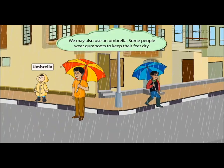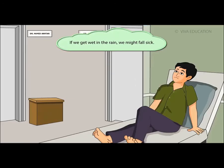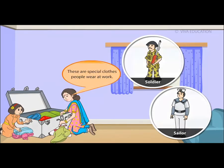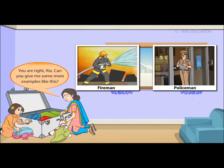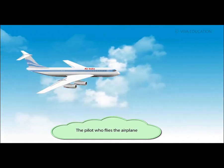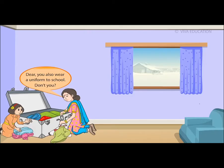We may also use an umbrella, and some people wear gum boots to keep their feet dry. If we get wet in the rain we might fall sick. Mom explains that people who do the same kind of work wear uniforms — special clothes worn at work. Examples include firemen, policemen, pilots who fly airplanes, and nurses who look after the sick.